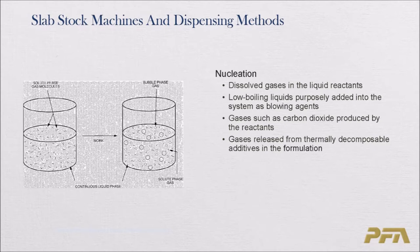Nucleation basically comes about from dissolved gases in liquid reactants, primarily the polyols and isocyanates. They can also come about from low-boiling liquids added to the system — blowing agents such as carbon dioxide, acetone, methylene chloride, and others. Carbon dioxide is also a byproduct of the chemistry. Gases can also be released from decomposable additives in the formulation. Primarily it's gases dissolved in the ingredients or entrained within the raw materials, and through work they come out of solution and nucleate into bubbles.